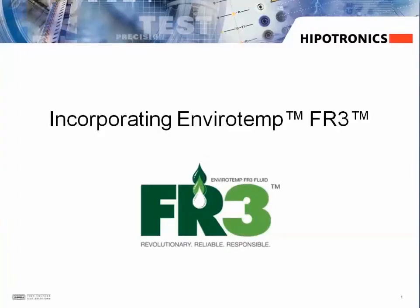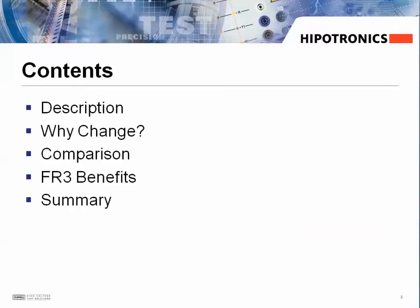The purpose of this presentation is to discuss the FR3 vegetable oil that Hypotronics has begun incorporating as the insulating and cooling medium in the transformers of some of our test equipment. I'll give a description of the fluid and explain why we're making this change, and then I'll compare conventional mineral oil to the FR3 fluid while pointing out some of the key benefits of the FR3 and why they're important to our customers.